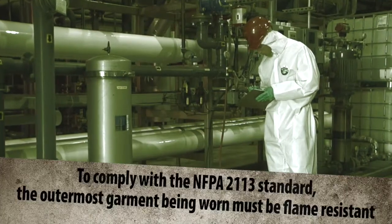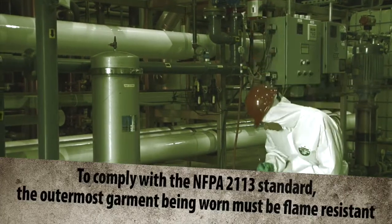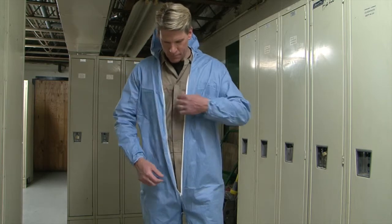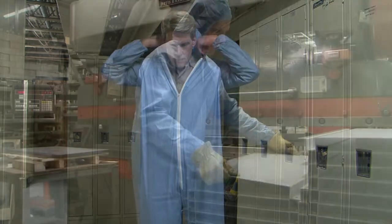In addition, to comply with the NFPA 2113 standard, the outermost garment being worn must be flame resistant. Fortunately, disposable FR protective garments have been developed and tested to provide a barrier that extends the life of expensive primary FR garments and provides the necessary protection for the wearer.